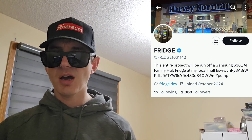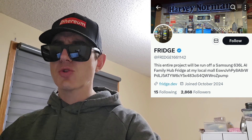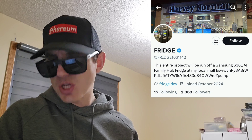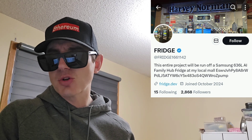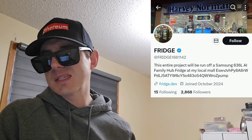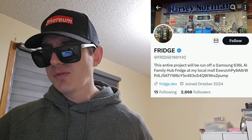Let's get into the Fridge token. Fridge is just the ticker symbol — I'm not going to say the full name every time. This token was created on Pump.Fun, a website for creating Solana meme tokens, and you can tell because the contract address ends in 'pump'. You can find their Telegram at Fridge1661142, which has 588 subscribers. You can preview the channel before joining, and it's a great place to see new announcements, token listings, updates, partnerships, and memes.